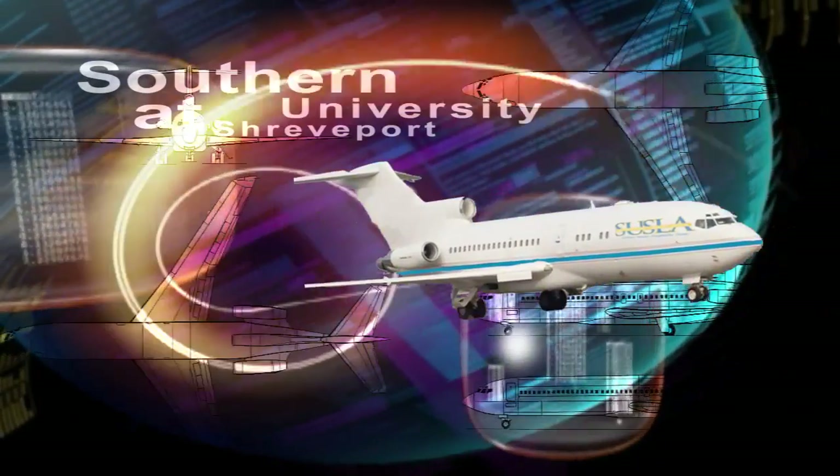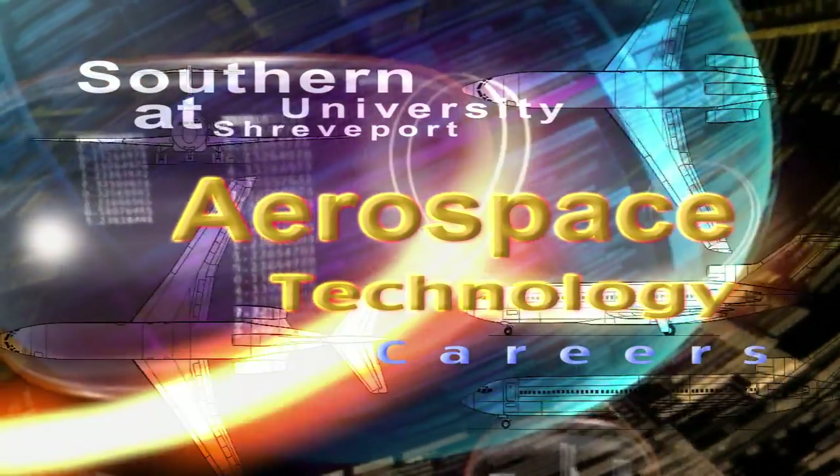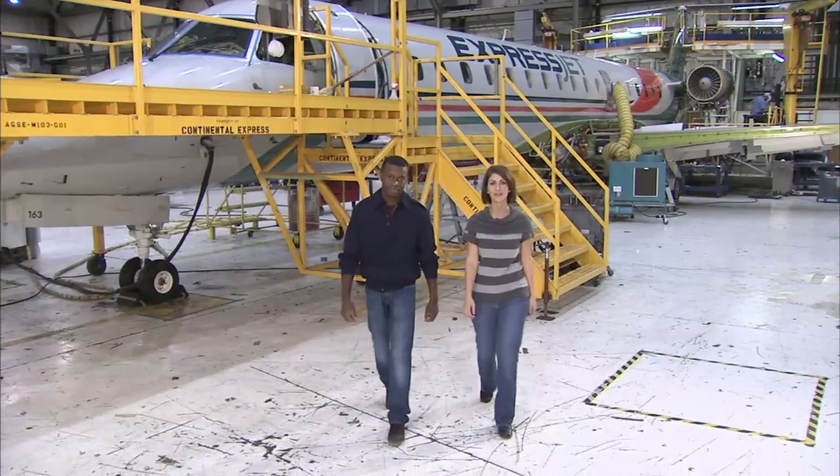Southern University at Shreveport presents Aerospace Technology Careers. Hi, I'm Ashley. And I'm Nikki. We'd like to share with you some good news and information about our Aerospace Technology Program here at Southern University at Shreveport.